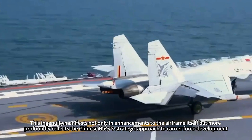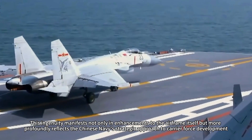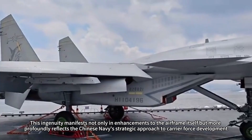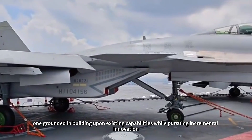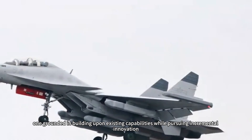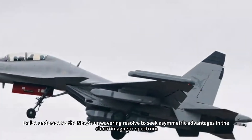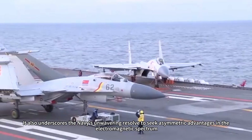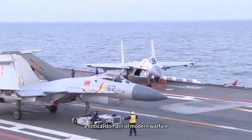This ingenuity manifests not only in enhancements to the airframe itself, but more profoundly reflects the Chinese Navy's strategic approach to carrier force development — one grounded in building upon existing capabilities while pursuing incremental innovation. It also underscores the Navy's unwavering resolve to seek asymmetric advantages in the electromagnetic spectrum, a critical domain of modern warfare.